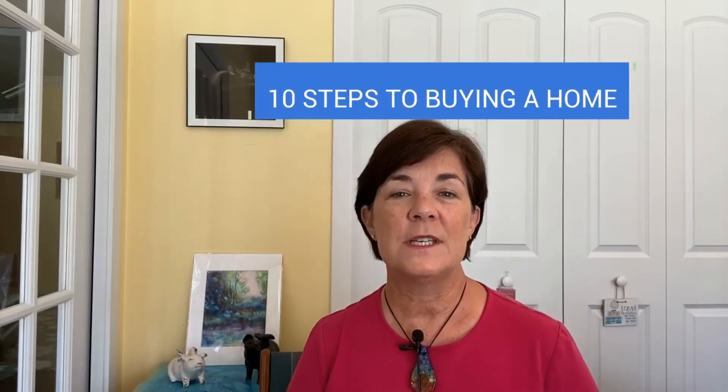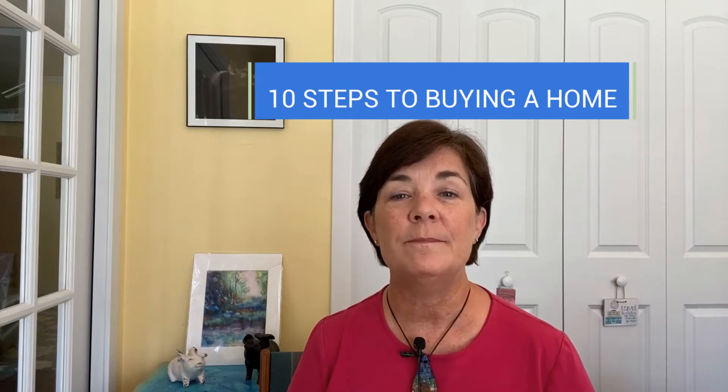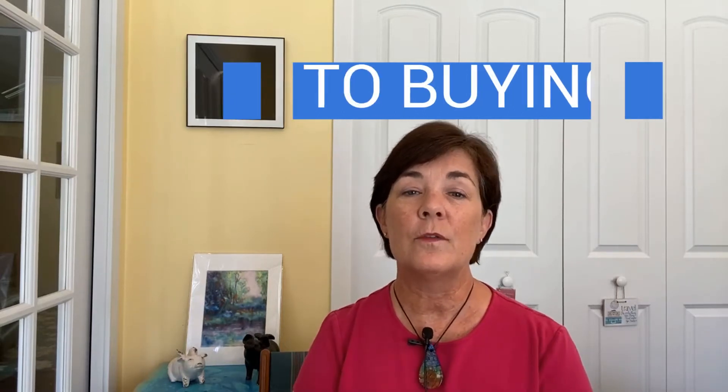Hi and welcome back to my channel. Today we're starting the Buyer Series, the 10 Steps to Buying a Home. In today's video, we'll go over Steps 1 through 4. If you'll do these steps, it will make the entire process much more enjoyable and much easier. Let's get introduced real quick and then we'll begin.